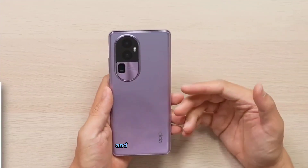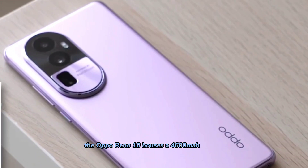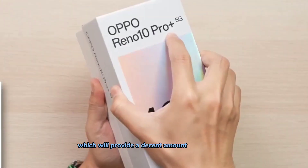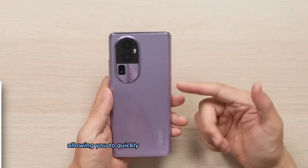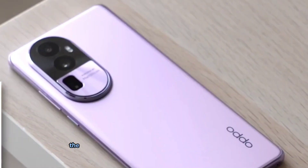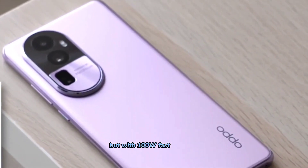Now let's talk about battery life and charging capabilities. The Oppo Reno 10 houses a 4000mAh battery, which will provide a decent amount of usage time. It supports 80W fast charging, allowing you to quickly top up your device when needed. The Oppo Reno 10 Pro offers the same battery capacity but with 100W fast charging.